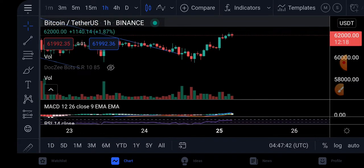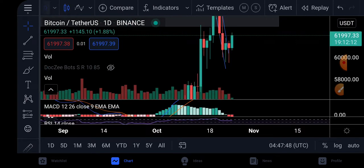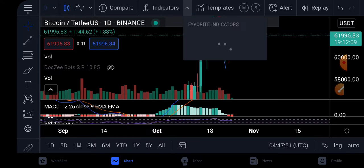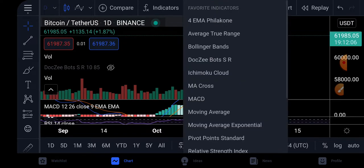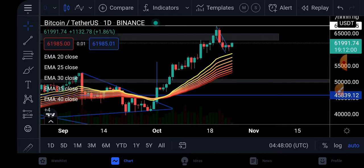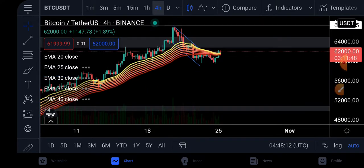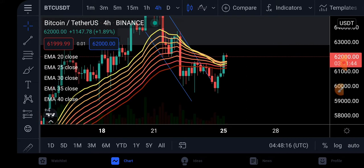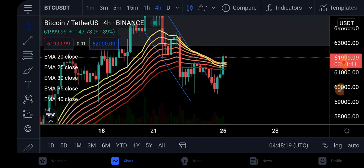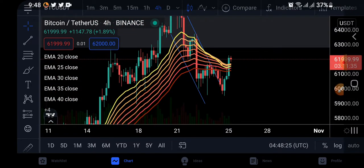On the daily chart which I was talking about previously, looking at the MA ribbon — it has crossed over. I was talking about how it should maintain this level. It came close to the upper EMA 20 but went back from there. On the four-hour chart, yes, it went inside, broke out, stayed consolidated, and broke out again. And the yellow line — the 20 MA — is crossing over, which is very, very beautiful.